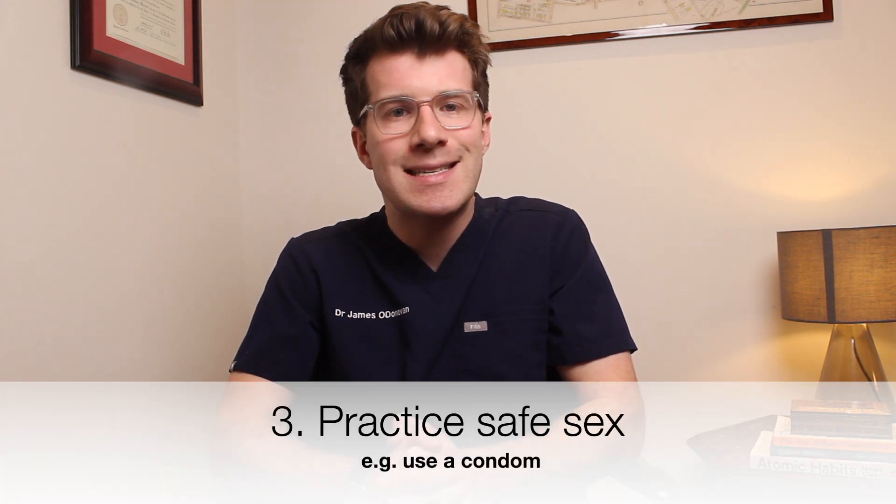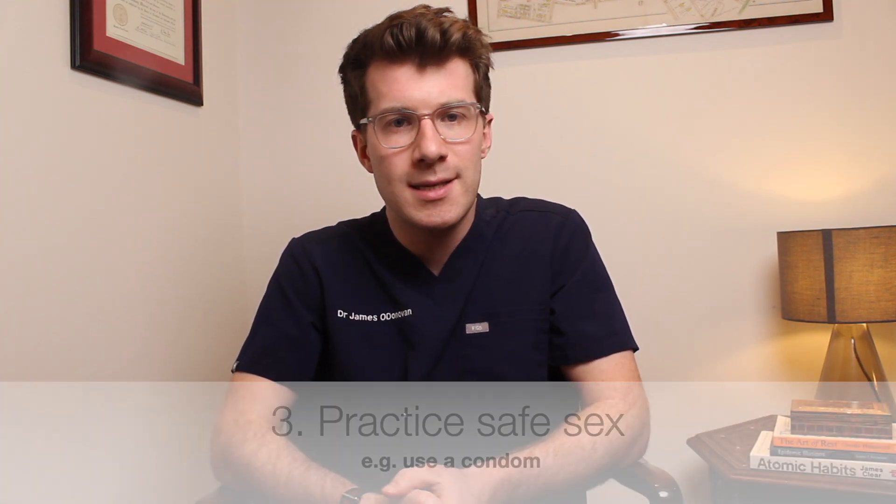The third top tip to try and prevent cervical cancer is to practice safe sex. This includes things such as using condoms and having regular sexual health check-ups.